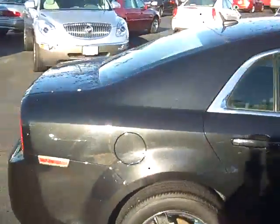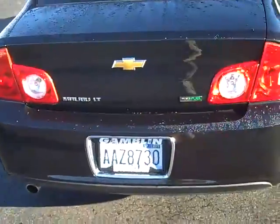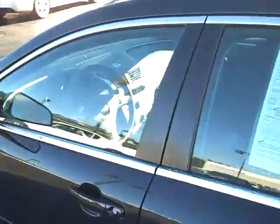One owner of course, 14,000 miles. It's got everything — it's the LT package. It's been through our shop, it's been checked out, it's good to go. Let's check out the inside.